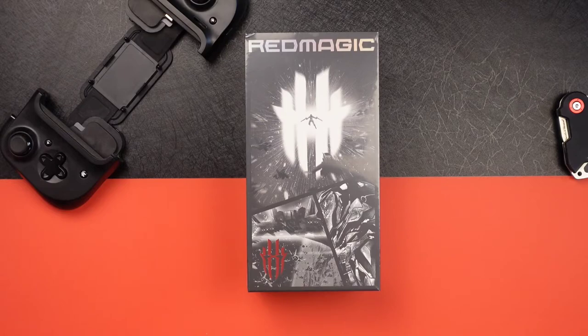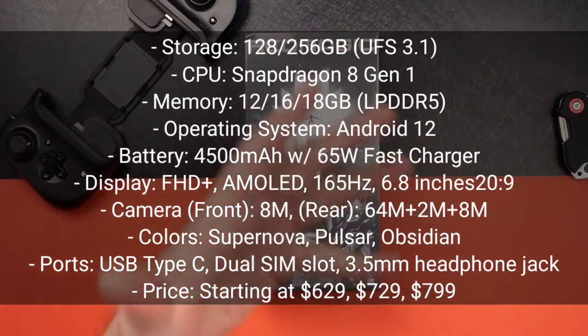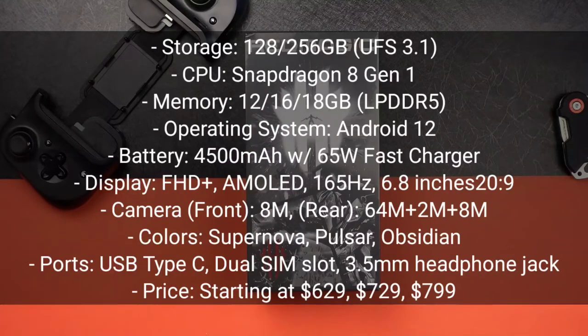This is a 5G phone, announced back in February. It's got a glass front, glass back, and an aluminum frame. It's got a 500Hz touch sensing screen and a built-in cooling fan — that's their claim to fame. It's RGB and it lights up if you get the Supernova version, which is kind of translucent. It's got an AMOLED screen, 6.8 inches, 1080 by 2400 — HD+ — with 387 PPI density, covered with Corning Gorilla Glass 5. It's running Android 12 with Red Magic OS 5.0, and the new Snapdragon 8 Gen 1 with the Adreno 730.